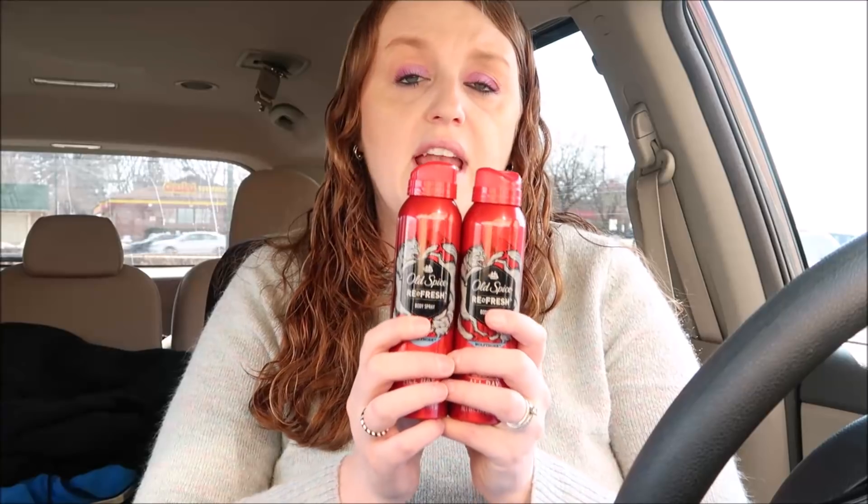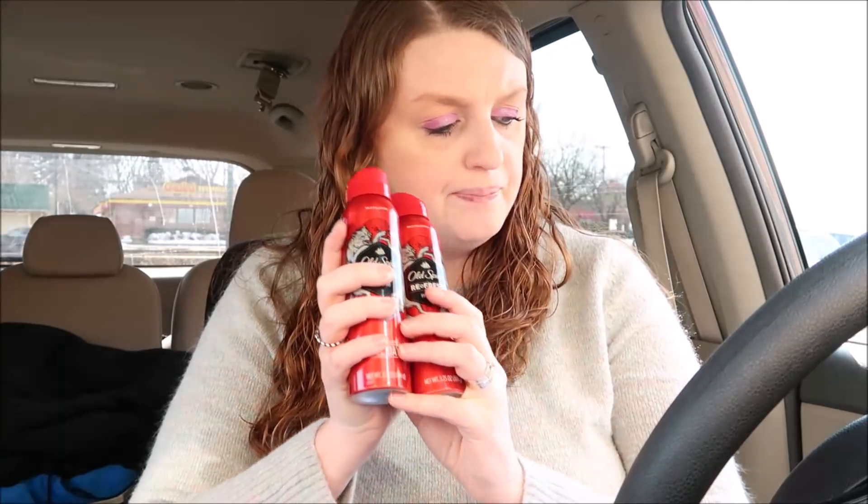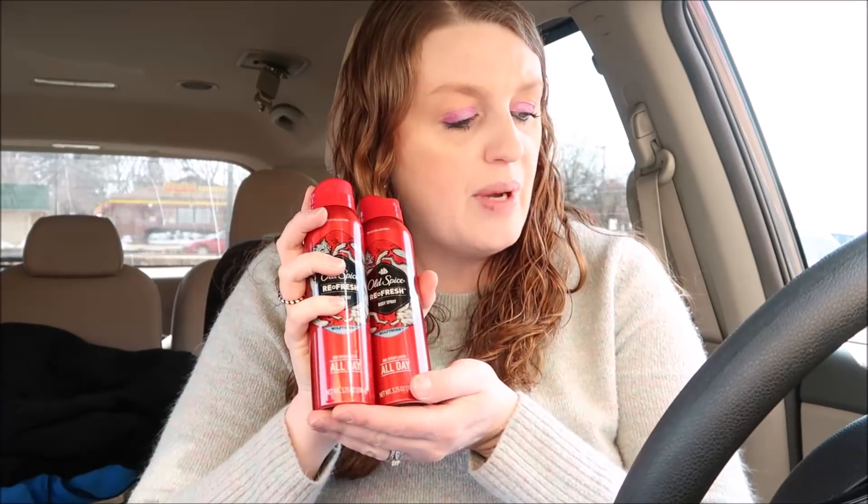I had to do a separate transaction for the next one because this is the same deodorant deal structure. The Old Spice is also two for ten dollars. You want to use two two dollar off coupons from the P&G insert from last week. You would end up paying six dollars for the Old Spice spray, but then you get a five dollar register reward, making them just a dollar or 50 cents a piece. The Secret and Old Spice have to be separate transactions because only one register reward will print.